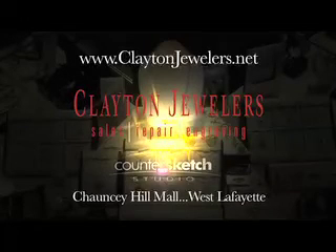Hi, I'm GR Clayton. Come see me for all your jewelry needs. Clayton Jewelers — we're located in Chauncey Hill Mall, West Lafayette.